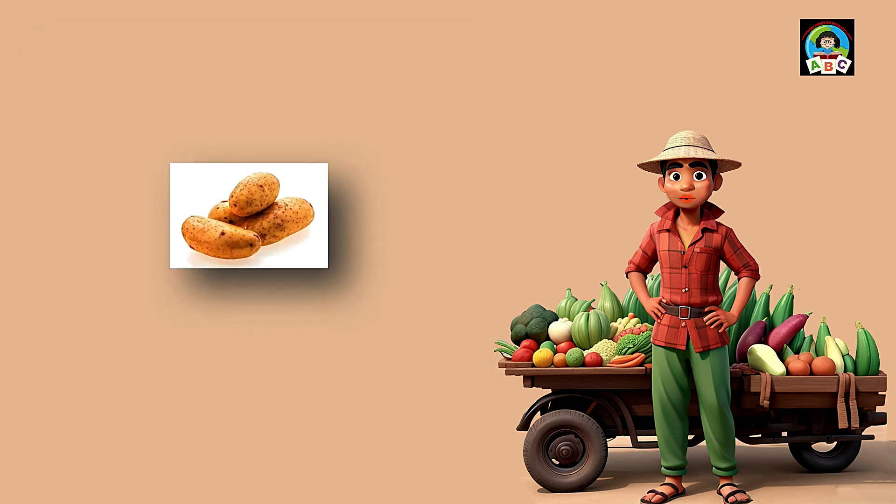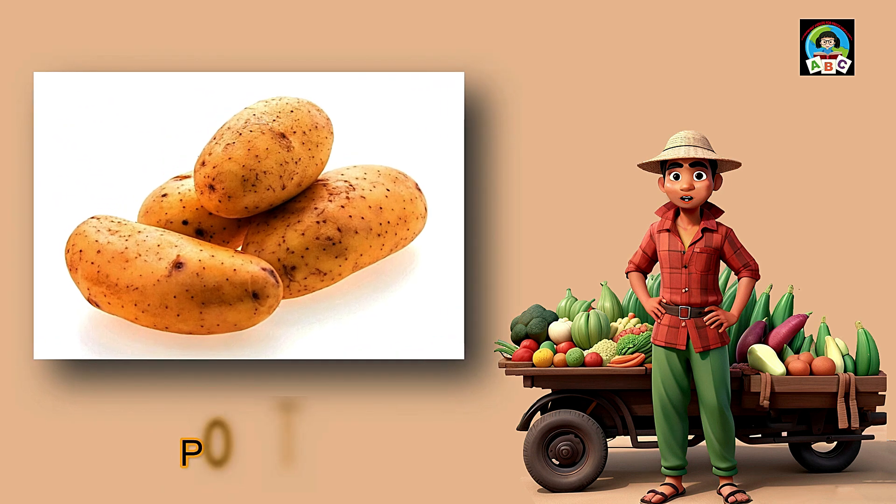Potatoes are like comforting starchy pals for toddlers' plates. Packed with vitamin C and B6, these spuds are super good for your health. The vitamins in potatoes help toddlers' immune systems stay strong and their bodies grow. So when you enjoy the fluffy goodness of potatoes, whether mashed or baked, you're growing into a healthy and happy little toddler.